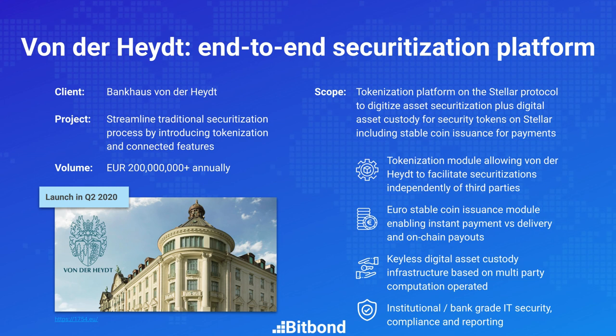Their goal was to bring this process down from weeks to just a few days. To achieve this, they tokenize the assets, completely removing the CSD from the value chain, and use a digital euro for payment settlement. A key advantage is that they no longer need to open a new bank account for each securitization vehicle — instead, each new vehicle gets a digital wallet that can be opened in minutes and can hold both securities and digital euros.